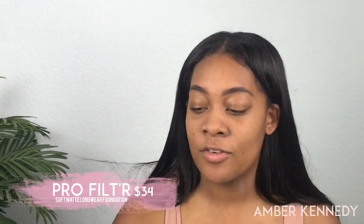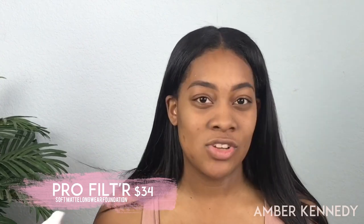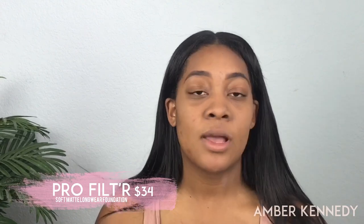Now we're gonna go in with the star of the show - the foundation. This is the Pro Filter Soft Matte Longwear Foundation, and I am in the color 390. I'm gonna be using my M439 brush from Morphe - this is the deluxe buffer brush. I do think this foundation goes on better when you use a brush. The foundation does dry very fast so you need to make sure you're working pretty fast. I'm just gonna go in by sections - I'm gonna take two pumps and put dots on my face. This foundation does oxidize - Priscilla Ono did make an Instagram story saying it doesn't oxidize, saying something about the water in it, but I basically think that means it oxidizes.